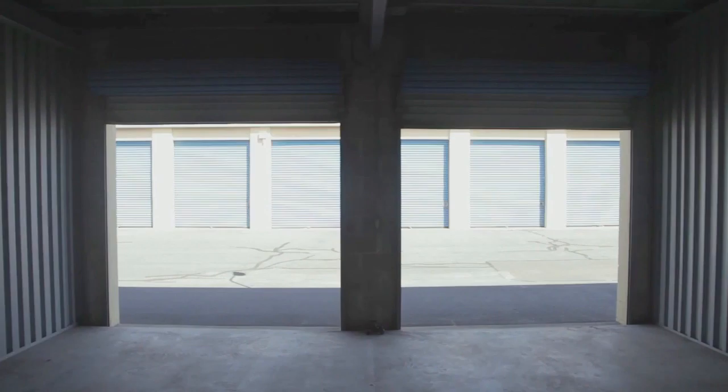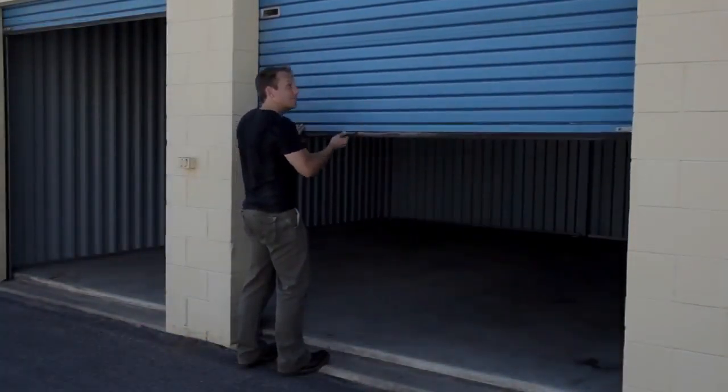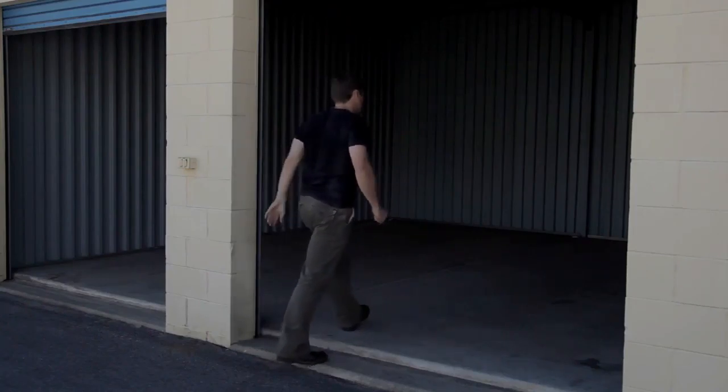A great feature about Storage Inn units is they exceed industry height standards with 10 to 12 foot ceilings, providing you with 20% more storage space than other facilities in the area. Our dimensions range from a compact 5x5 up to a huge 40x50 foot unit with up to 4 overhead doors, certainly large enough to fit a vehicle while still allowing plenty of extra space to work with.